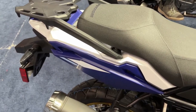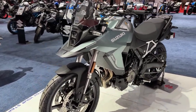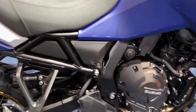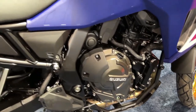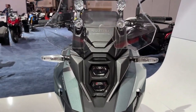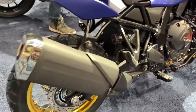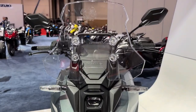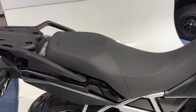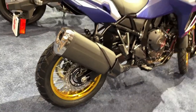It seems Suzuki isn't totally ruling out a spot of light green lane riding on the bike though, as within the press images we can see it taking on a very light gravel track. Full adventure bike it is not though, and if that is what you're after, check out this top 10 detailing the best middleweight adventure motorcycles you can buy. The new V-Strom 800 RE will be rolling into UK dealerships in late October 2023, and we'll have an on-the-road price of...